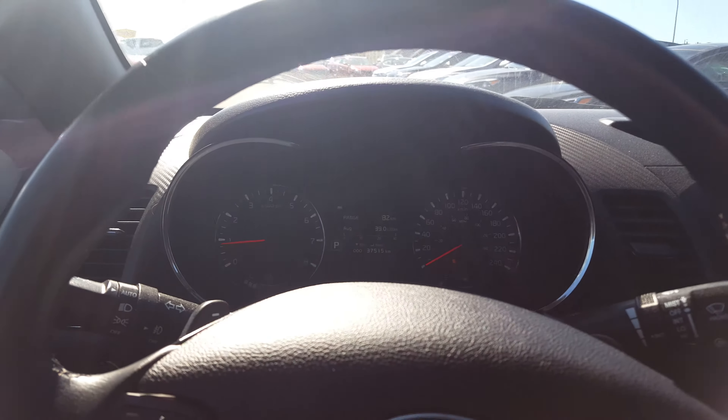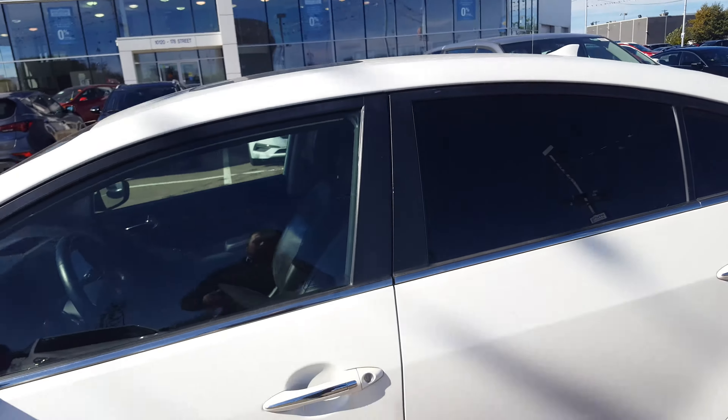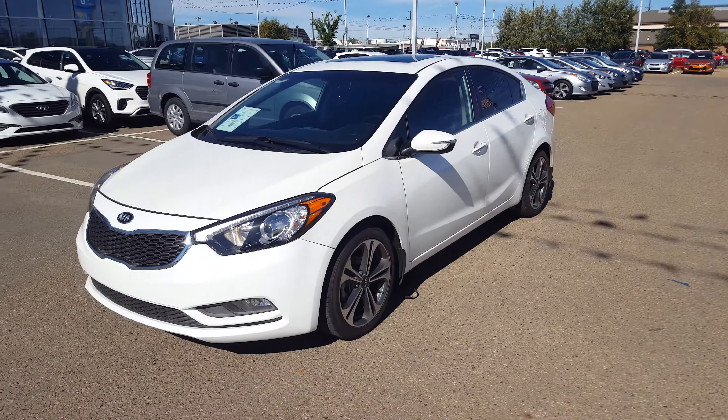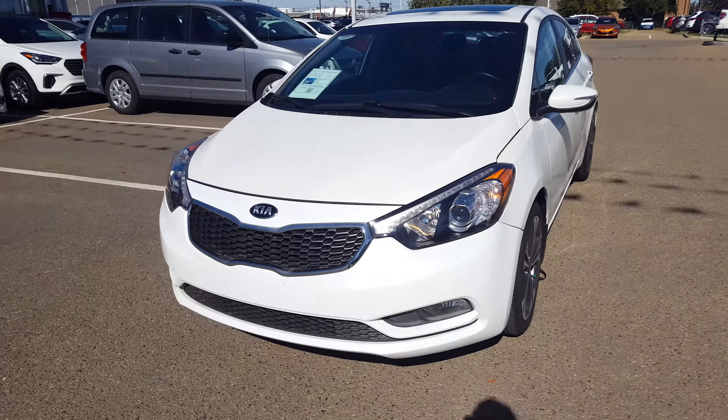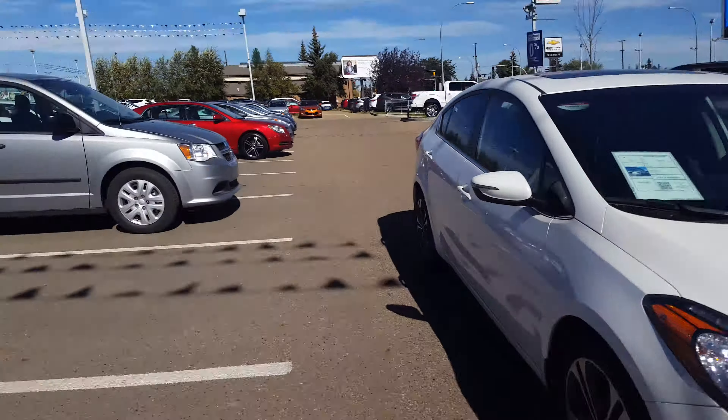Great fuel economy on this four-cylinder. Remember, this vehicle is an advertised special listed under $20,000. You're going to be able to finance this vehicle with no money down for just under $150 every two weeks. Get yourself a fully loaded luxury compact size vehicle with great fuel economy and a great warranty here at West Hamilton Hyundai.